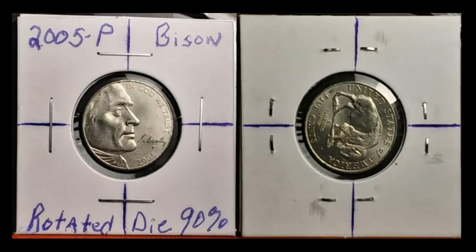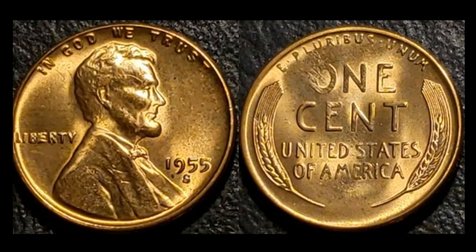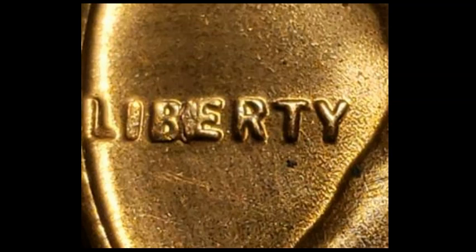A 1955S Lincoln wheat cent set with a strikethrough on the reverse, but most importantly this one is a BIE die chip — you can see the die chip connecting the B and E in LIBERTY. Always a popular collectible. This sold for $20.45 with 11 bids — about double the market, likely because of how clean the coin is, which commanded a bit extra.